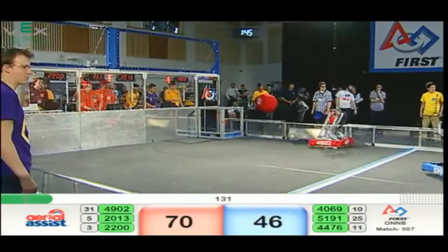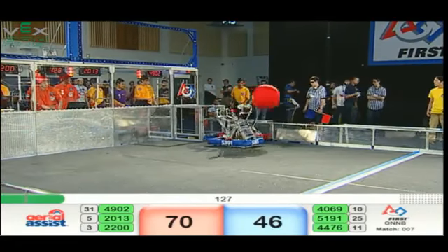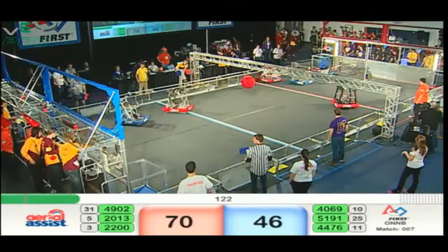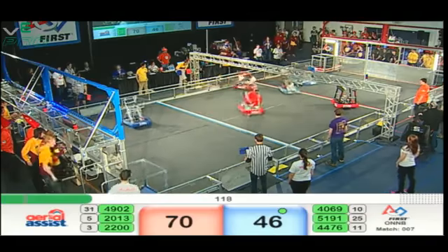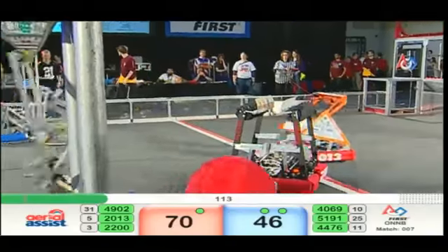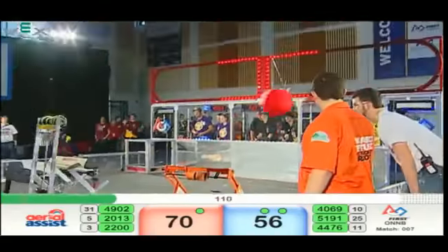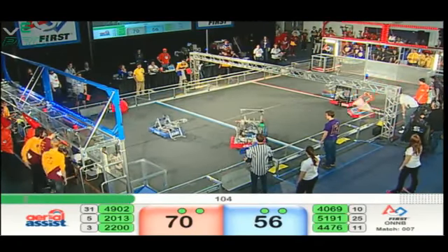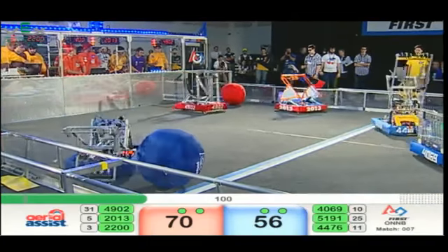Red with a bit of a lead, needs to win to stay in this one. Cycles will start right away. 49-02 not able to control that ball, getting defense from 51-91. 40-69 on blue with a shot up and over — count 10 points for the blue alliance for that trust shot.